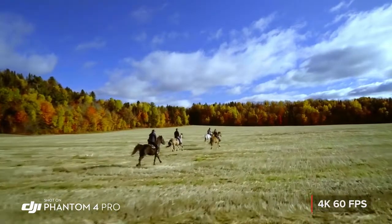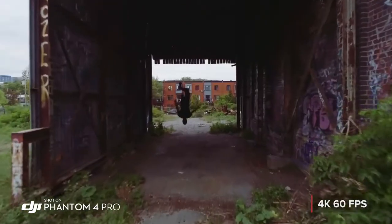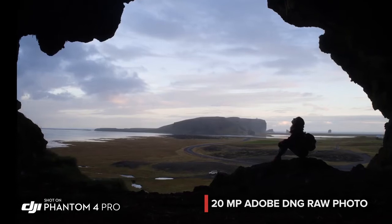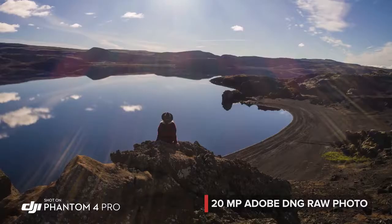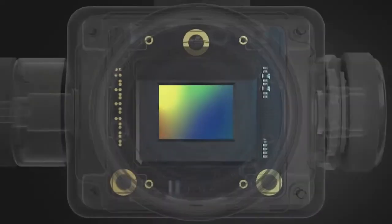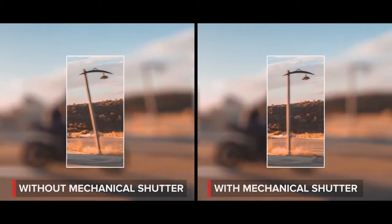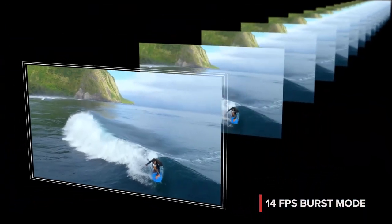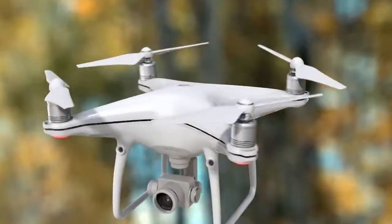4K 60 frames per second recording gives you stunning, detailed, slow-motion aerial video. The Phantom 4 Pro is as adept at stills as it is with video, capturing every detail at 20 megapixels. Its mechanical shutter eliminates rolling shutter bending. Grab the perfect moment using burst mode. All of this makes the Phantom 4 Pro the most advanced aerial camera ever found in the Phantom series.